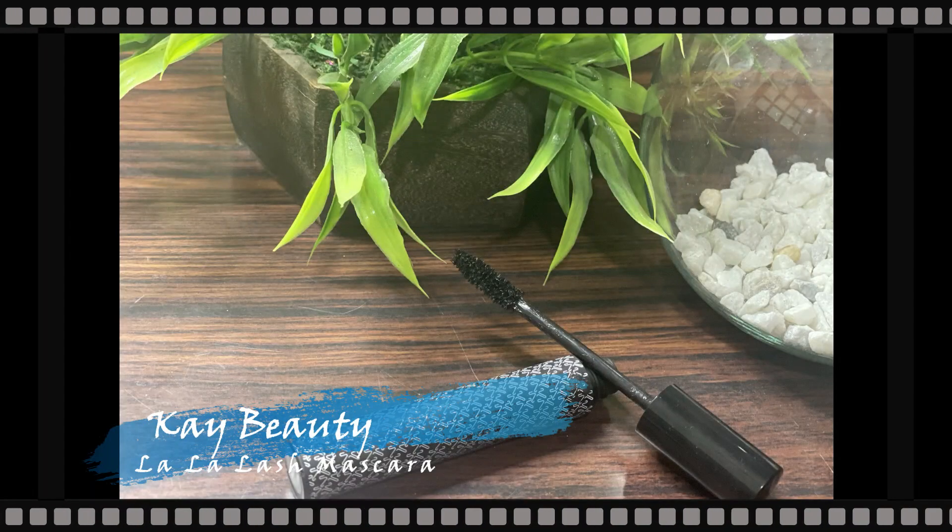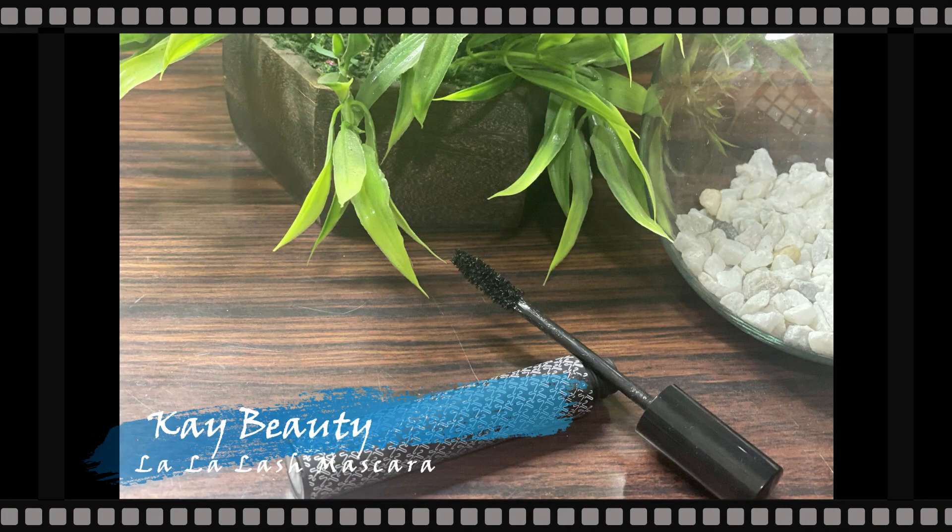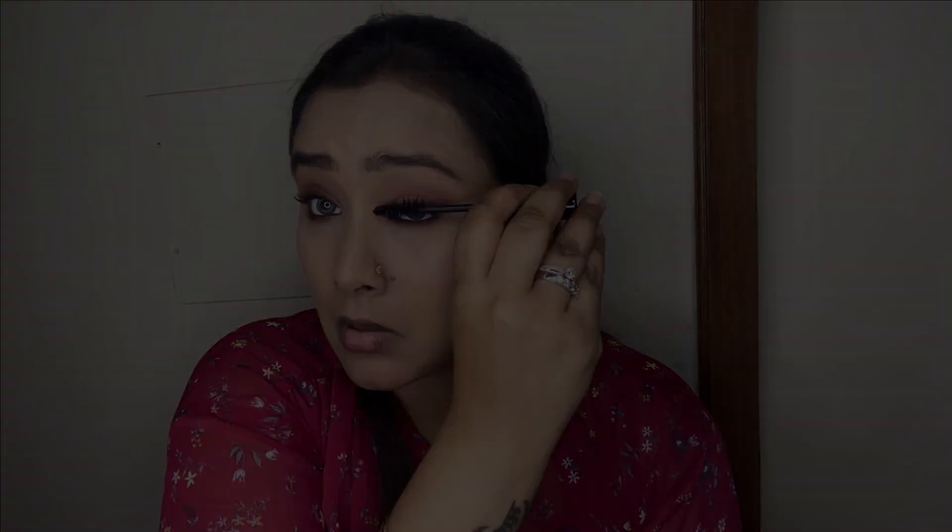For mascara I'm taking my K Beauty by Katrina Lala Lash Mascara and loading up my eyelashes. This is one of my current favorite mascaras — it gives really nice dramatic length and volume, makes lashes look full, holds and curls them beautifully, and does not smudge, budge, or transfer onto the under eyes. It lasts beautifully throughout the day.